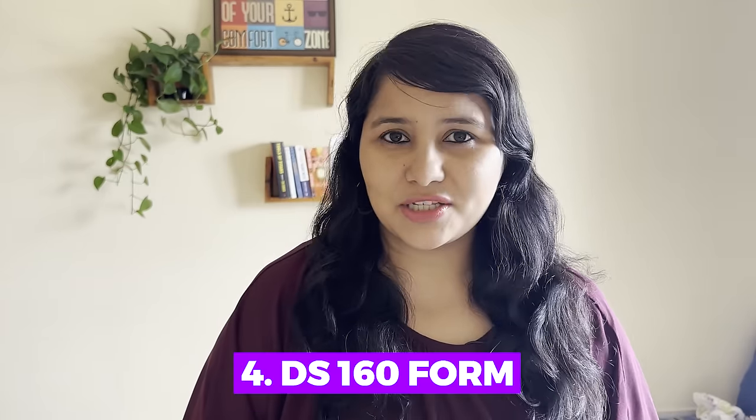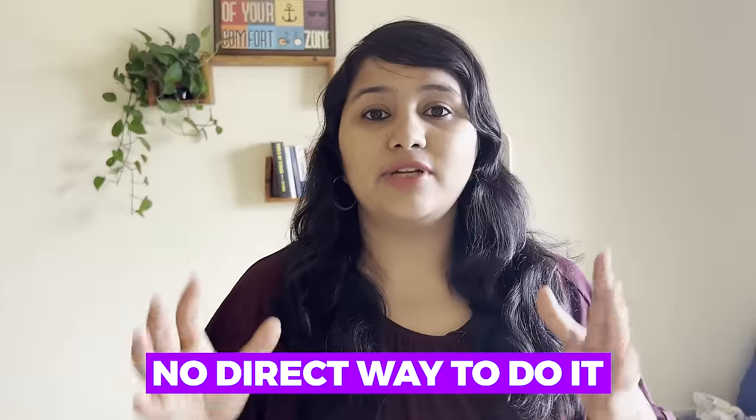Number four: the DS-160 form. If you have already submitted the DS-160 form and there are no changes to be done, that's great. But in case you need to fill a new form or update the existing form, in the new portal there is no direct way to do it. However, by contacting customer support or requesting at the biometrics, you should still be able to update the DS-160 form. We will be tracking all the changes very closely and any new information we'll bring right here on this channel.